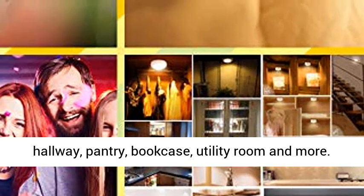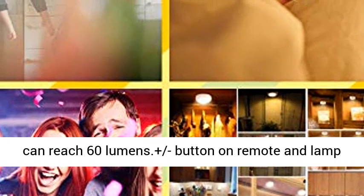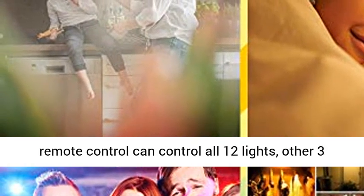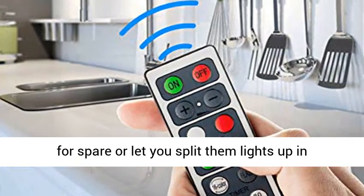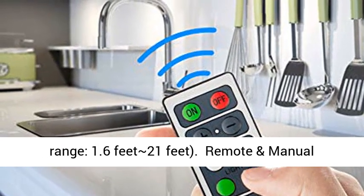Adjustable brightness: the highest brightness can reach 60 lumens. Plus, the button on the remote and lamp shell can both be used for stepless dimming. One remote control can control all 12 lights, with 3 others for spare, or to split the lights up in different rooms. The best remote control distance range is up to 21 feet.